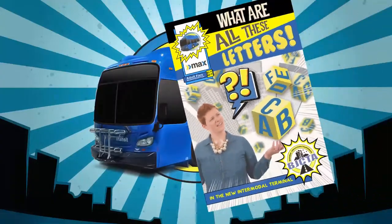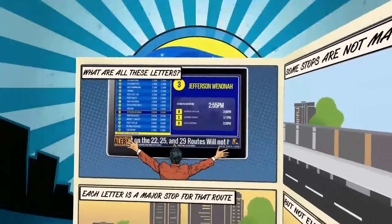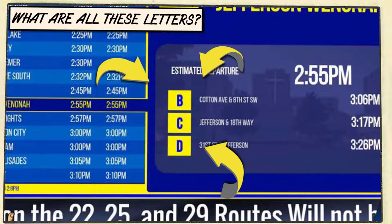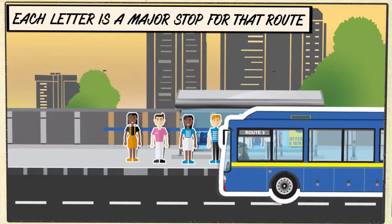What's with all these letters? So what are all these letters on the displays at the new intermodal terminal? Well, BJCTA always had them in our paper timetables, but now we are clearly displaying them for you.